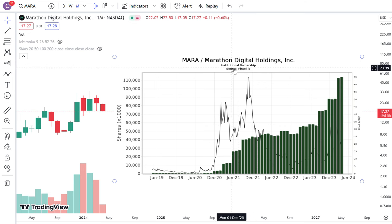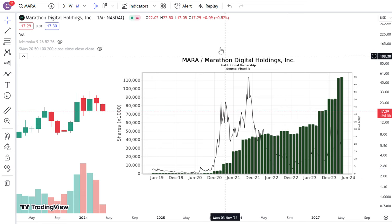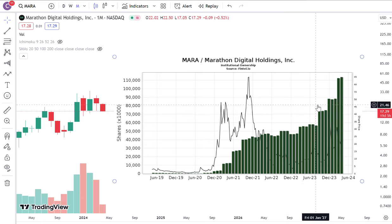If you look at MARA under fintel.io, you can tell over the last year or so the institutional ownership has really been exponentially increased, especially for the months of March 2024 and April 2024 so far. There's been nothing but increases for institutional ownership, and it's currently up to around 30%.